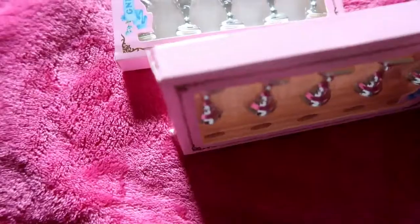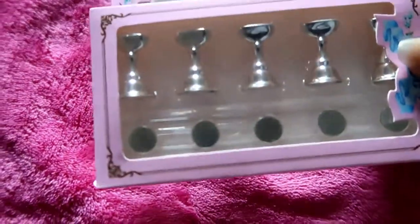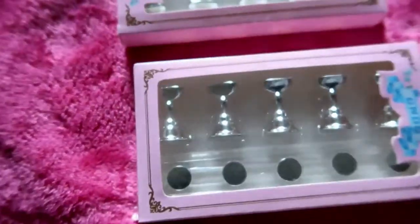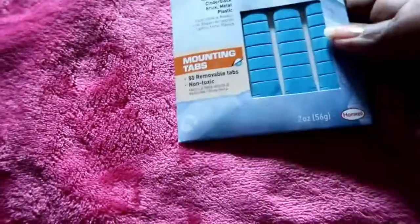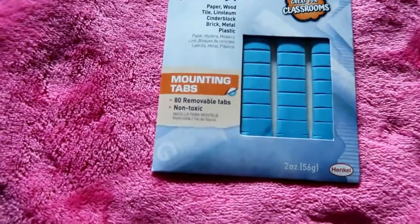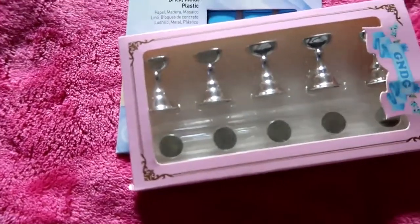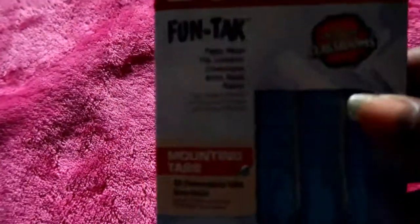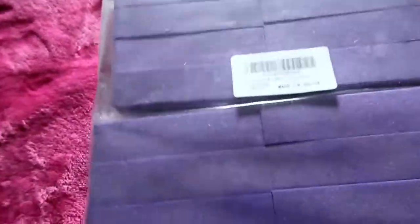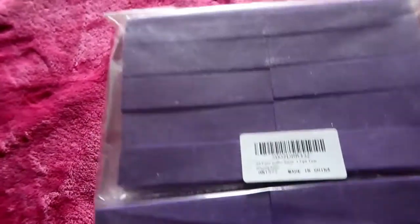These are like the nail stands that you can put the acrylics or press-on nails on so that you can decorate them off of your finger. I also got the mounting tabs — you use these tabs to help hold the nail in place.